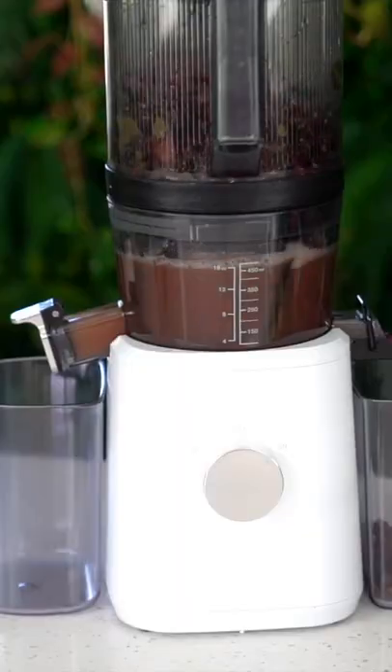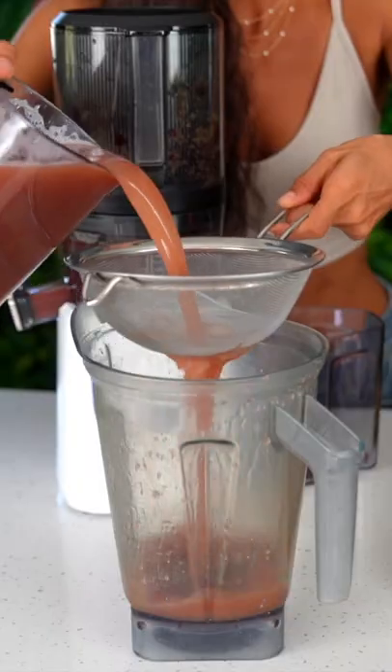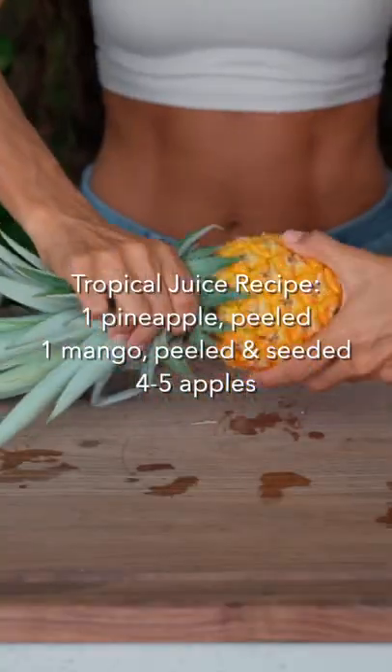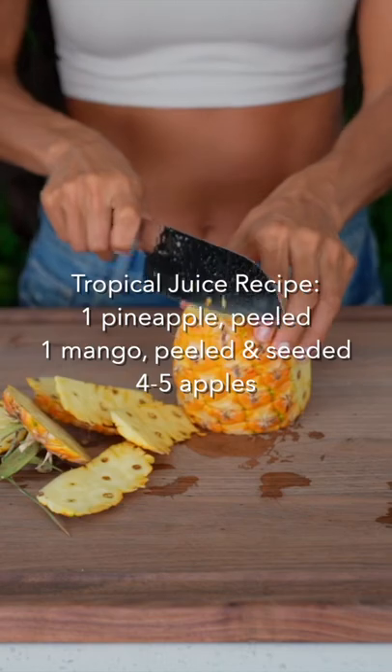The first is grape cucumber juice. It's a simple two-ingredient juice that leaves you feeling energized and hydrated. If you've never tried real grape juice, then you're in for a treat. This juice is insanely delicious.